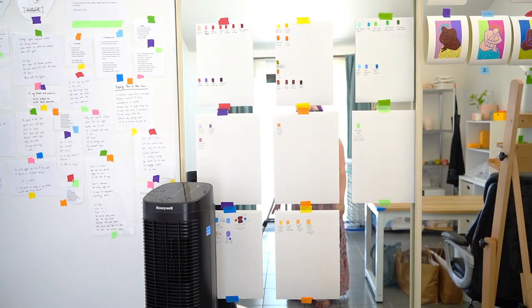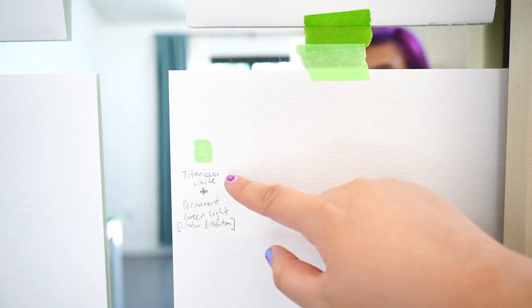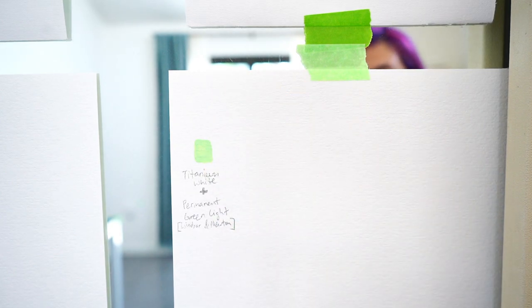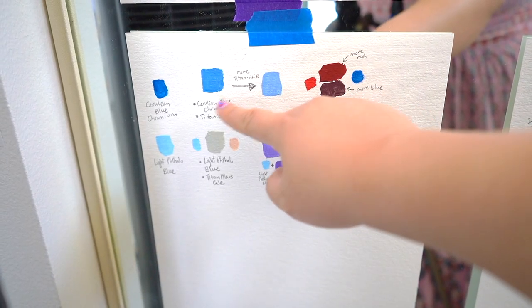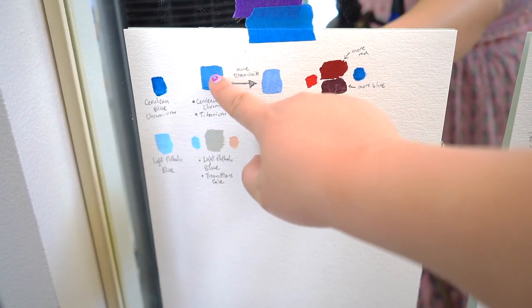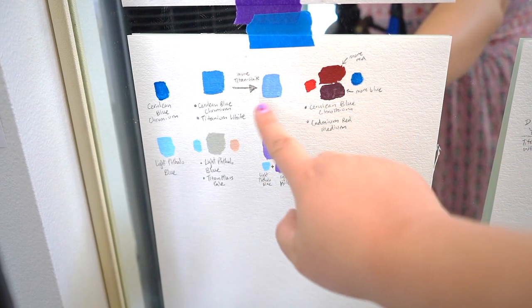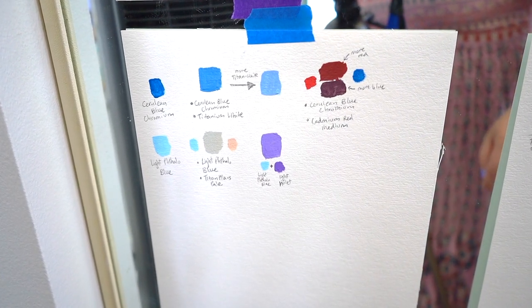Let me bring you even closer. As you can see here, I mixed titanium white with permanent green light to get this particular shade of green. Over here I mixed cerulean blue chromium with titanium white to get this particular hue of blue, and if I add more titanium white, this particular blue will pop out — things like that.